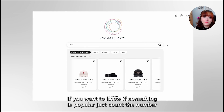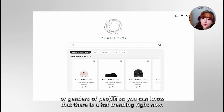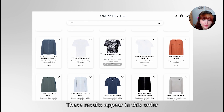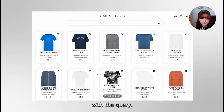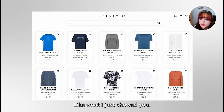If you want to know if something's popular, just count the number of interactions it has. You don't need to know names or genders of people to know that something is hot trending right now. Let's look for a shirt. These results appear in this order because they have a score calculated by the match with the query, and we also take into account what is popular right now.